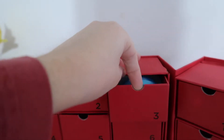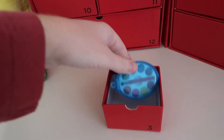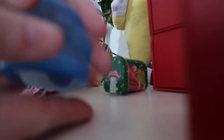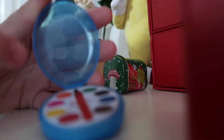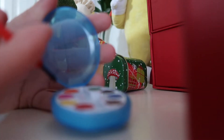Let's add that to the calendar. It's a paint set. Wait, does this work? Look at that. It's real, I think. Little tiny little paintbrush.